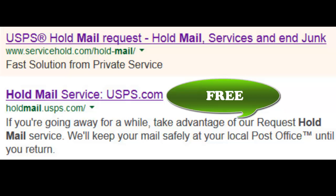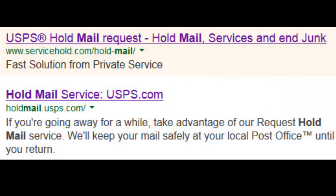I clicked on the first link, of course, which was a hold mail request, and I didn't read carefully where it says 'Fast Solutions from Private Service,' as opposed to the second one, wholemailusps.com. That's the legitimate government one.